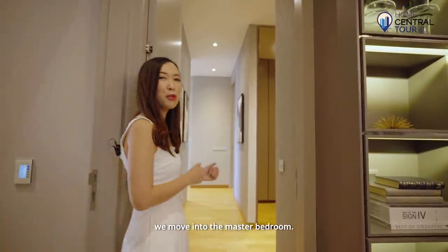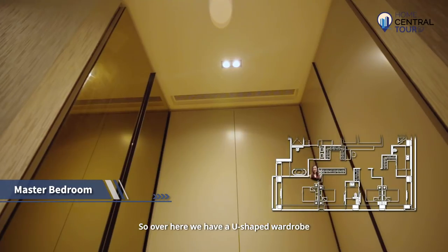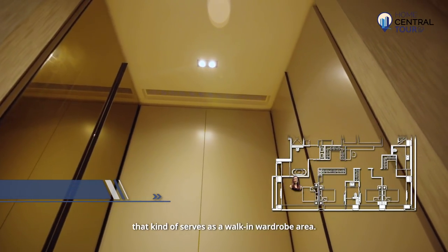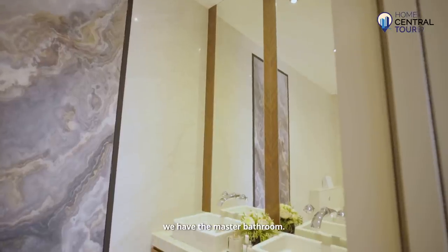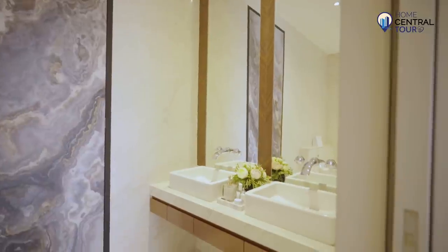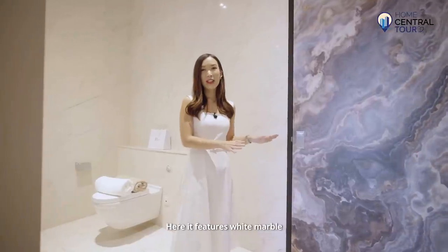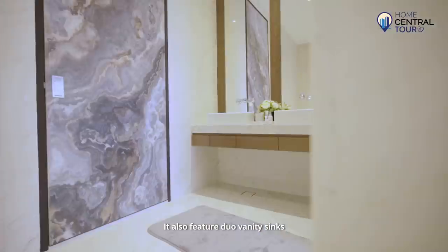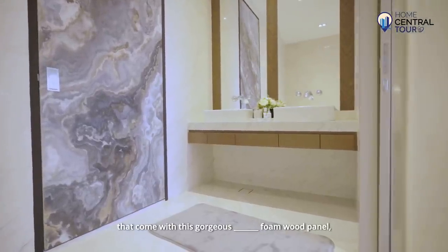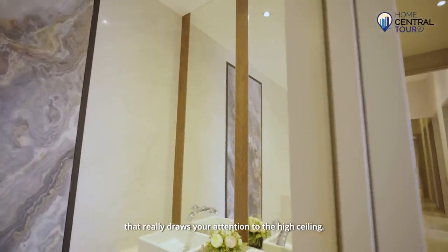From the third common room we move into the master bedroom. Over here we have a U-shaped wardrobe that kind of serves like a walk-in wardrobe area, and moving deeper in we have the master bathroom. The master bathroom is in a different colour palette from the common rooms — it features white marble with a sort of glittery appearance, and dual vanity sinks with a gorgeous herringbone wood panel that really draws your attention to the high ceiling.